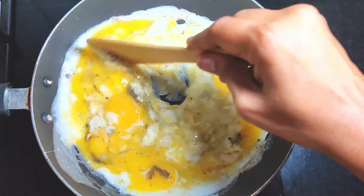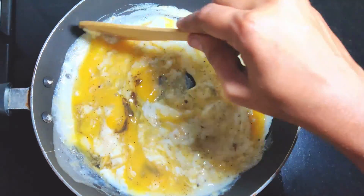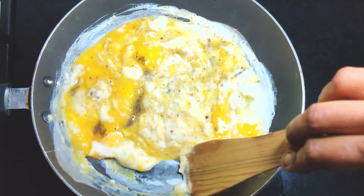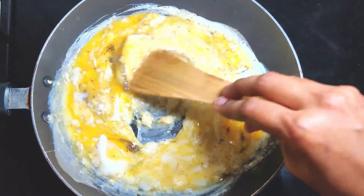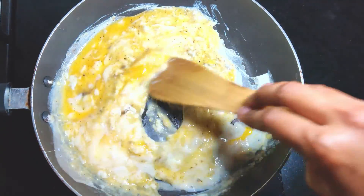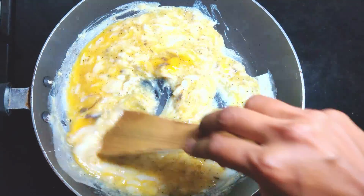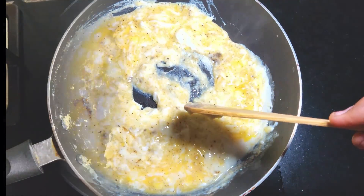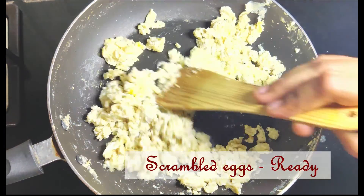Fresh eggs are the best choice for your baby. Fresh eggs should sink in water, whereas older eggs float in water. Store the eggs in the coldest section of the refrigerator along with the original carton packaging. Avoid keeping eggs in the refrigerator door. Use the eggs within a week or by the best-by date given on the package.